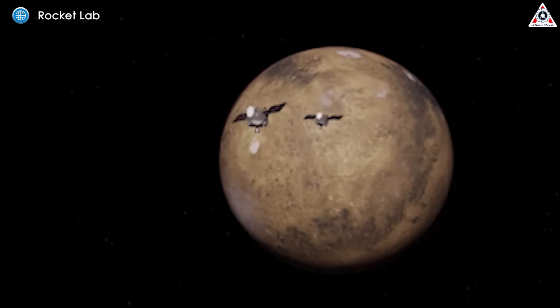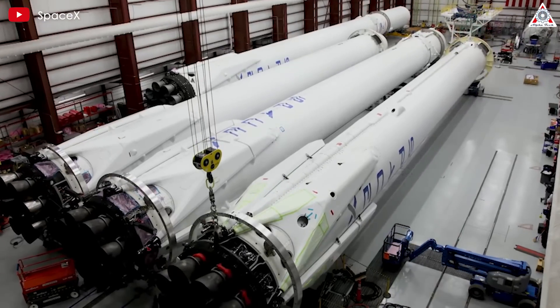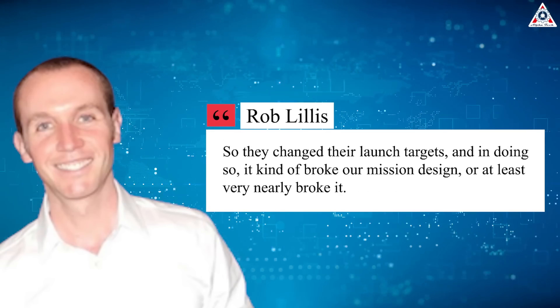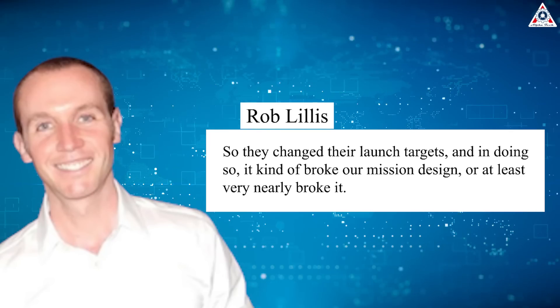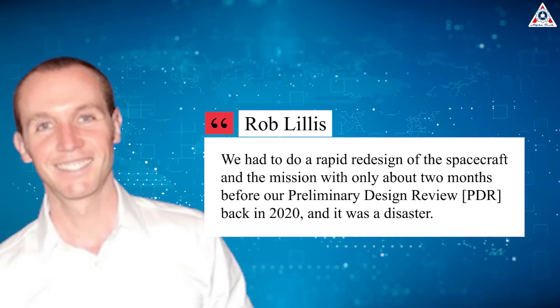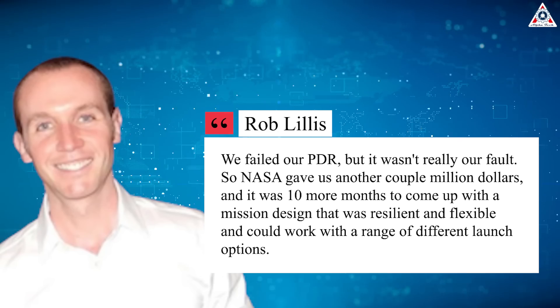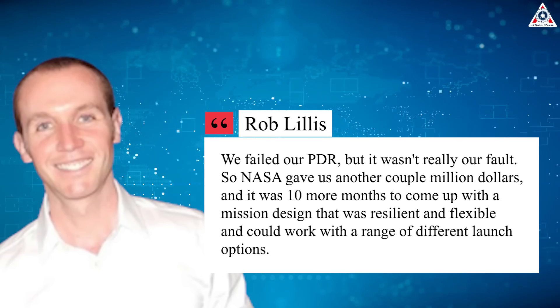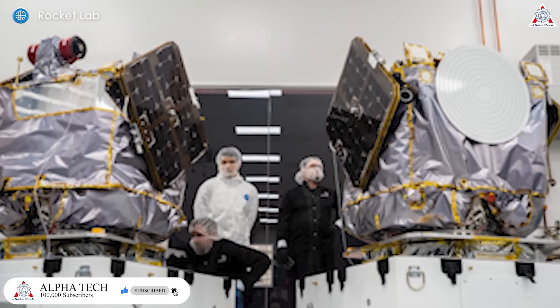ESCAPADE was initially set to launch as a piggyback payload with NASA's Psyche asteroid mission in 2022, but the agency decided to move the Psyche launch from a SpaceX Falcon 9 to the bigger Falcon Heavy. "So they changed their launch targets, and in doing so it kind of broke our mission design, or at least very nearly broke it," said Rob Lillis, the mission's lead scientist from Berkeley Space Science Laboratory. "We had to do a rapid redesign of the spacecraft in about two months prior to our preliminary design review back in 2020, and it was a disaster. We failed our PDR, but it really wasn't our fault, so NASA gave us another couple million dollars and 10 more months to come up with a mission design that was resilient and flexible." The redesign resulted in size growth for the ESCAPADE probes and a change in spacecraft builders from TVAC to Rocket Lab.